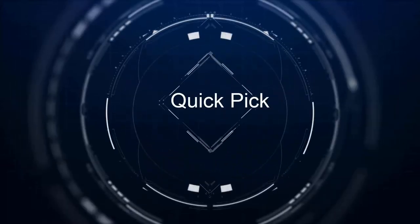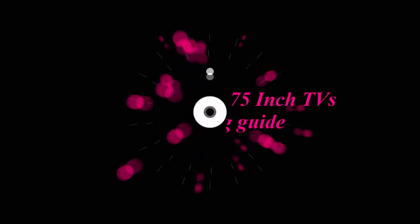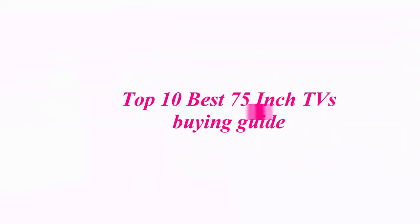Welcome to our channel. Top 10 Best 75-inch TVs guide.